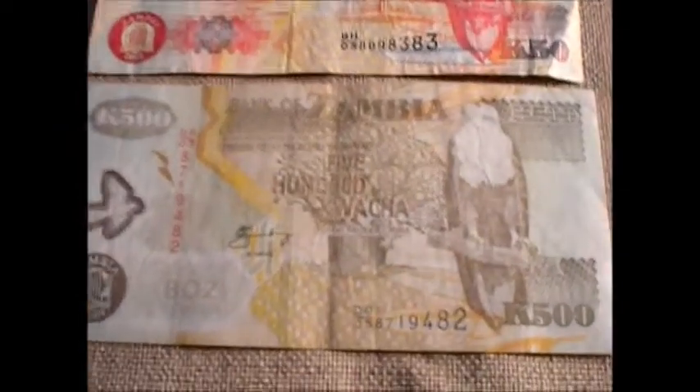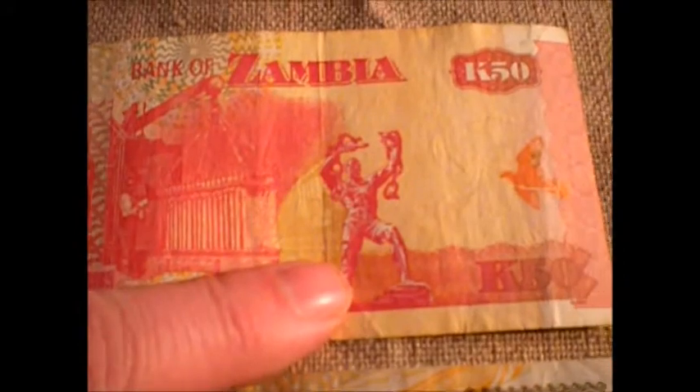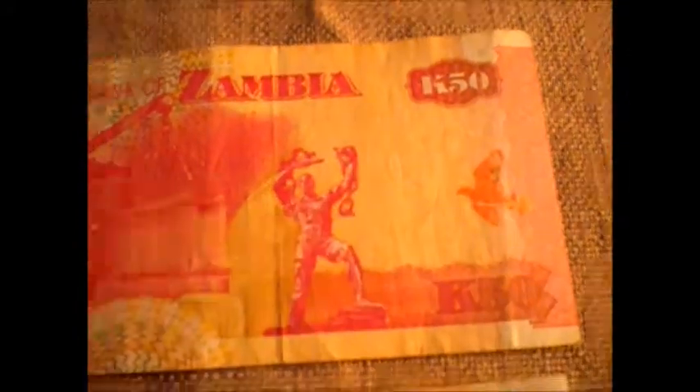It looks like I had the back on one side and then the front on the other. Anyway, this is the front of both of them. They're similar — they both have the tree. This one has like a thicker tree; it might be like a baobab or something like that. Those are huge, African, awesome-looking trees they got over there.